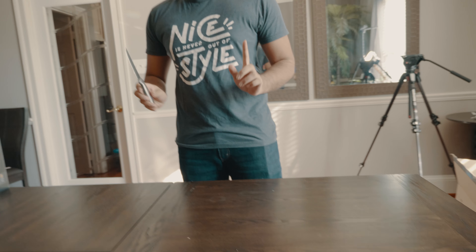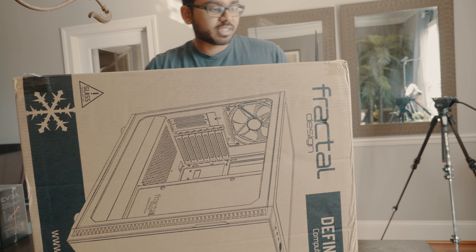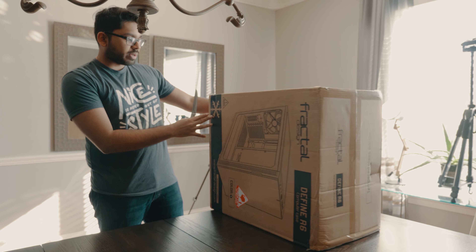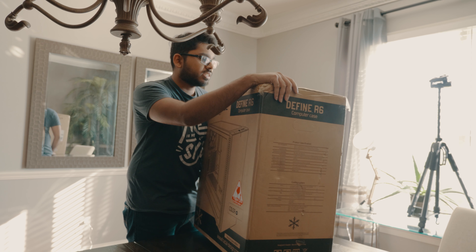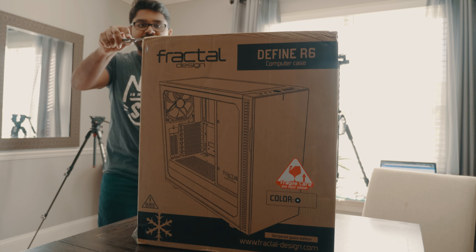And for the case, I have the Fractal Design R6. I did a lot of research. Originally I was trying to get the R5, but then it got sold out literally everywhere. And then it was like, for $50 more I get the next version — why not? It has this nice, clean Scandinavian sort of design, and there's a tempered glass side. I'm hoping that it's not cracked.